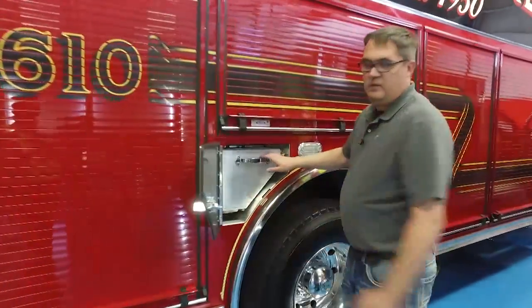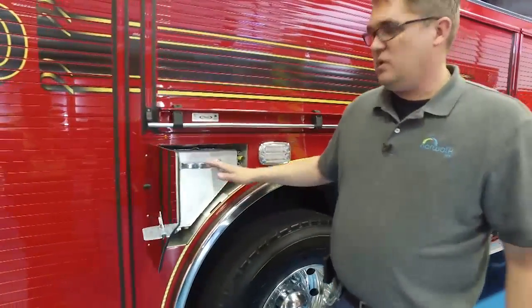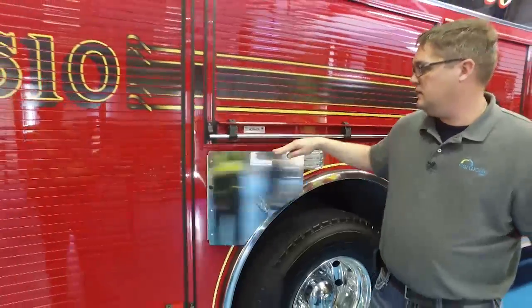On the side here, we have SCBA storage, as well as an oil dry hopper located in the side here.